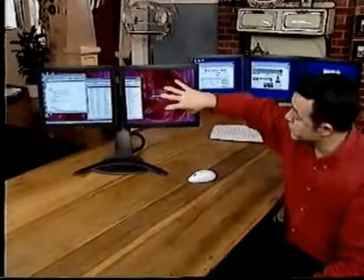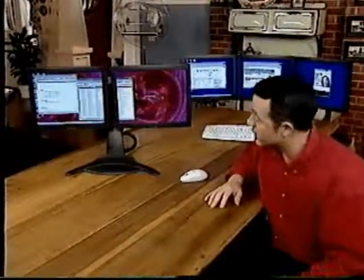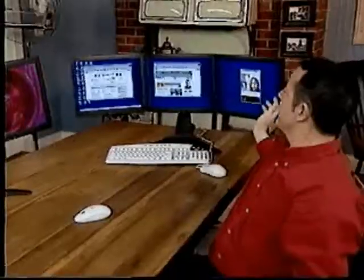These monitors can also be turned into what we call a portrait mode if you wish to have them in a vertical orientation. And that's just one thing. If two isn't enough, how about three?